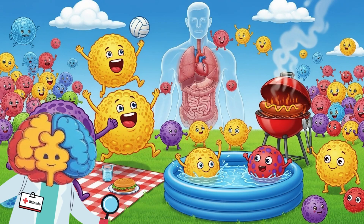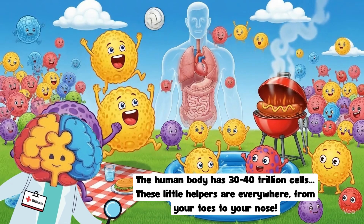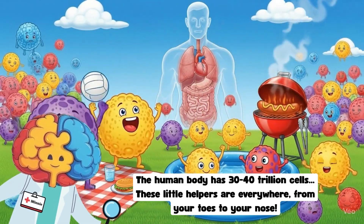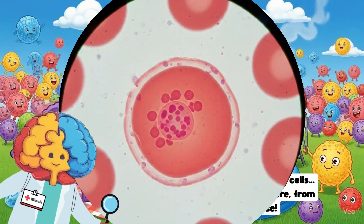Did you know your body has trillions of tiny cells, like one big happy family? The human body has 30 to 40 trillion cells, and these little helpers are everywhere — from your toes to your nose.